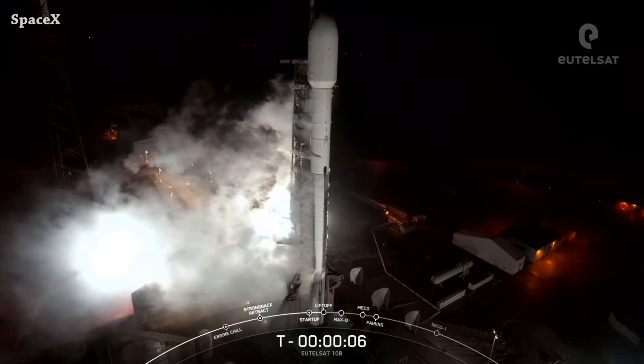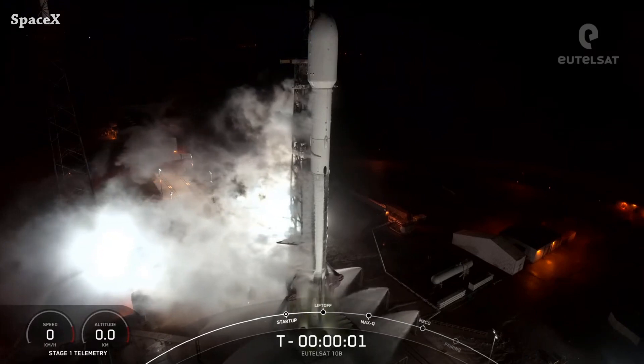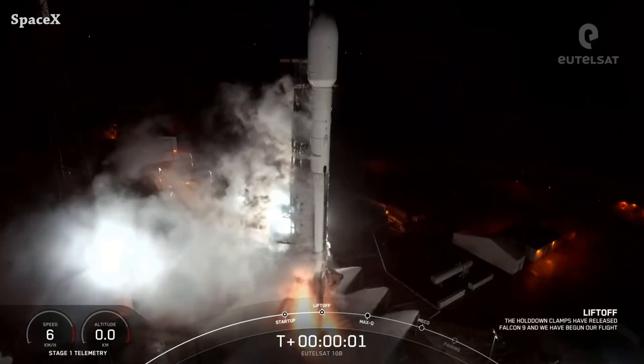Welcome to Starbase Pink — this is your daily space and SpaceX news. Let's start with a Falcon 9 rocket launching from Space Launch Complex 40, carrying the ILTSAT-10B satellite. This is liftoff.